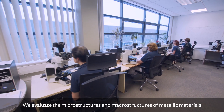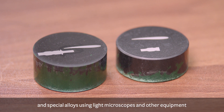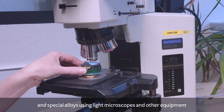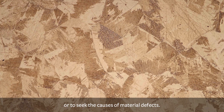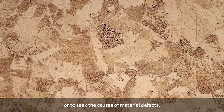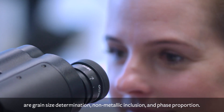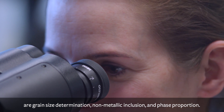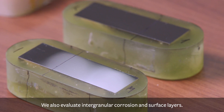We evaluate the microstructures and macrostructures of metallic materials and special alloys, using light microscopes and other equipment, to reveal the connections between the structure of a material and its properties, or to seek the causes of material defects. The most common tests from our wide range of services are grain size determination, non-metallic inclusion and phase proportion. We also evaluate intergranular corrosion and surface layers.